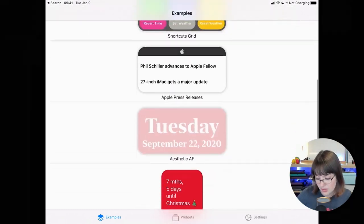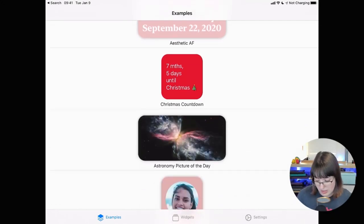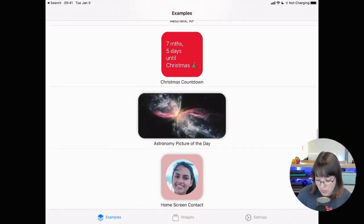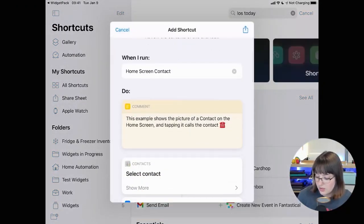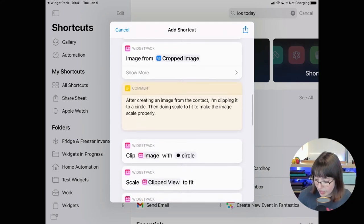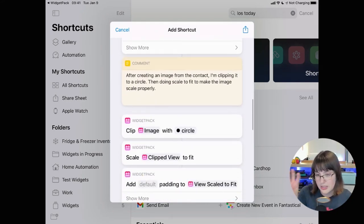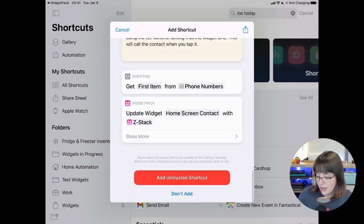In WidgetPack, you can see there's a 'shortcuts grid' — that's one of the widgets you can create. There's a whole bunch of examples: a really aesthetic date widget, a Christmas countdown, the astronomy picture of the day which uses an API to get information, and a home screen contact widget where you choose a contact, it resizes their contact picture, clips it to a circle, and superimposes it on a custom color to put on your home screen.